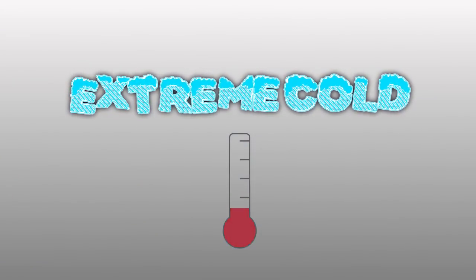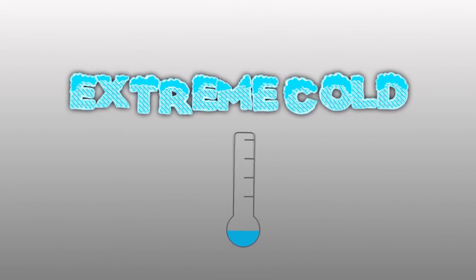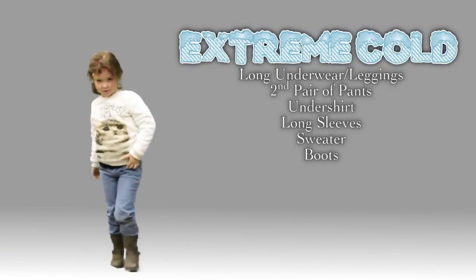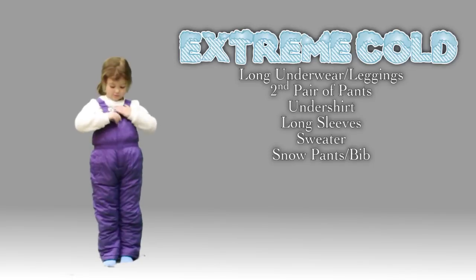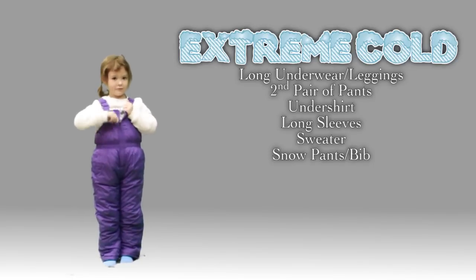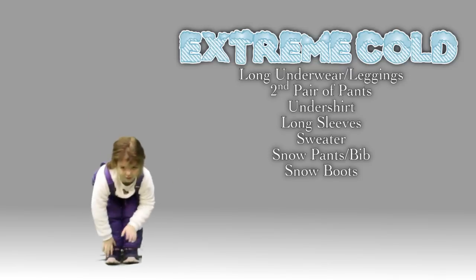Then there are those days that would shake even an Ohioan, so let's look at some clothes for extreme cold. Avery's starting out in her cold weather layers, but now we'll ditch the play boots and add her snow pants — she got these in her favorite color. Now we'll add some waterproof insulated snow boots, once again in purple.